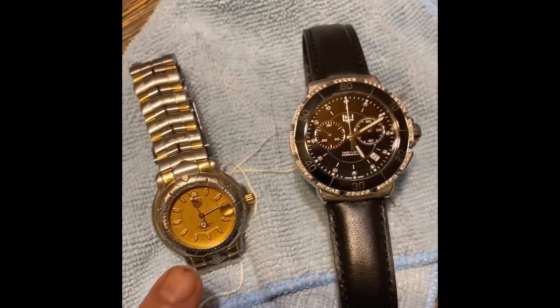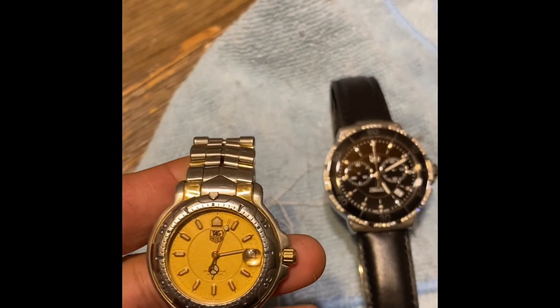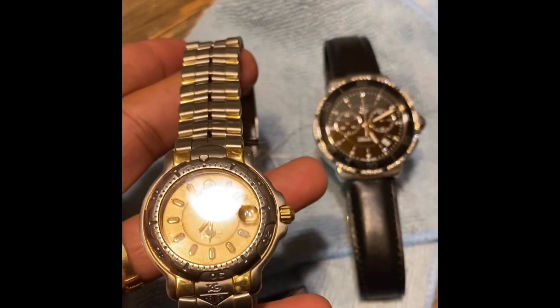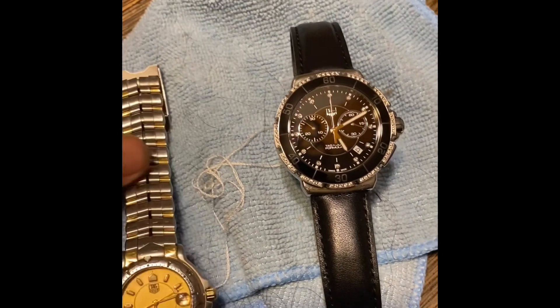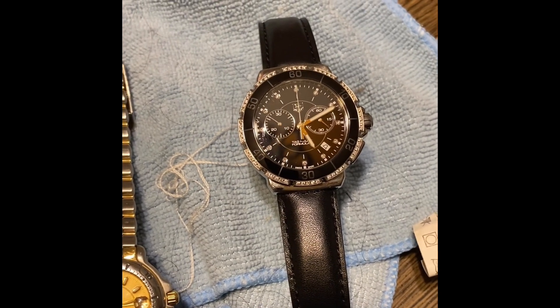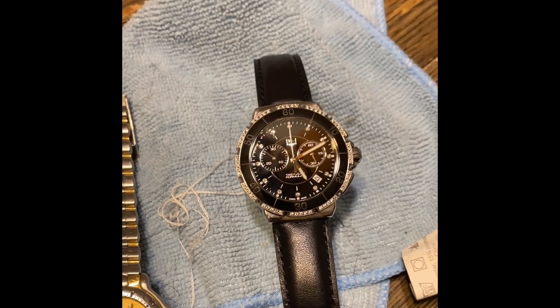This is a mid-sized Tag Heuer, the 1-2 model, with a champagne face in 18 karat gold and stainless steel. This is a 35 millimeter watch. When I was looking at this watch to buy it, it had the 1-2 designation. The model number is CAH-1212.